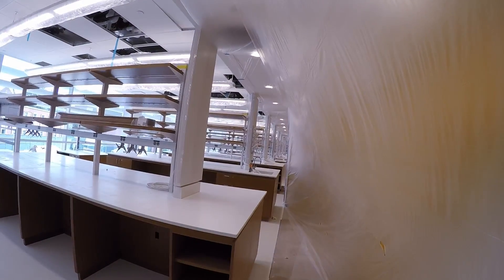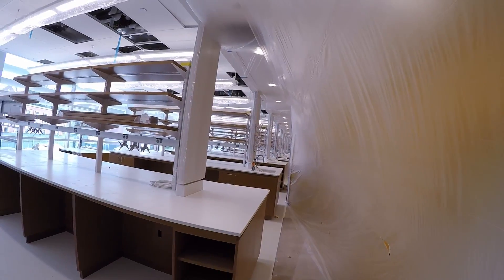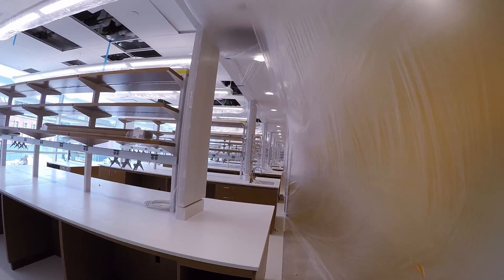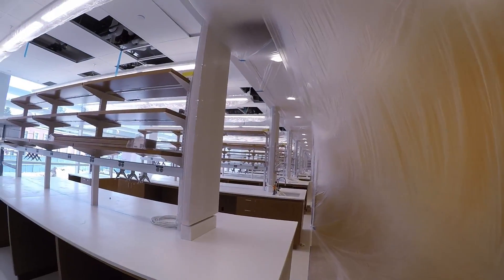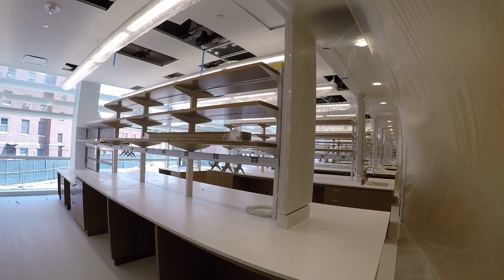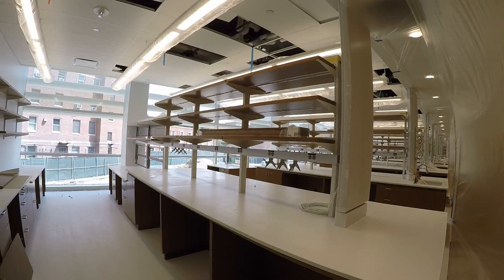Our last shot was from the west looking east; we're now east looking west. This plastic will be here just until they finish the paint on the wall — that pearlescent paint finish. Very clean on the labs.